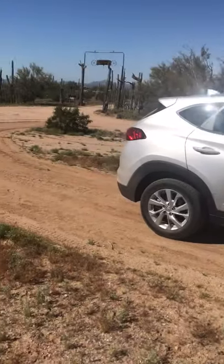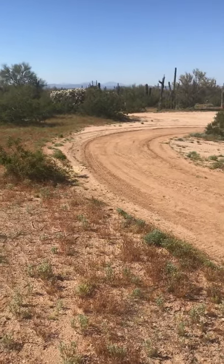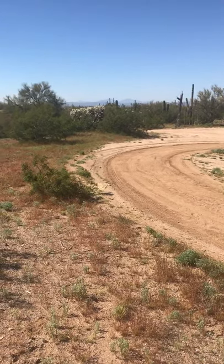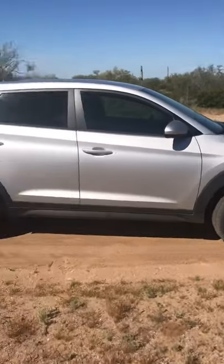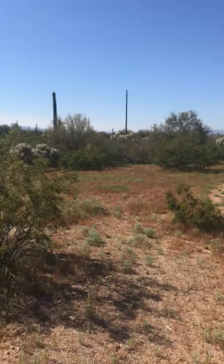Four-wheel drive might be a little easier. There's one area where you kind of have to go a little fast to get over a hump, but it wasn't bad — we got through it. The ground clearance on this vehicle isn't super big, so you might want something with a little higher clearance.